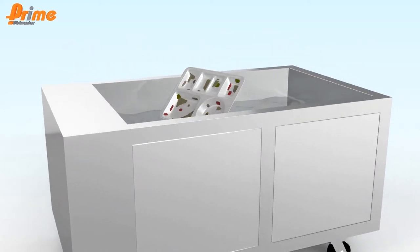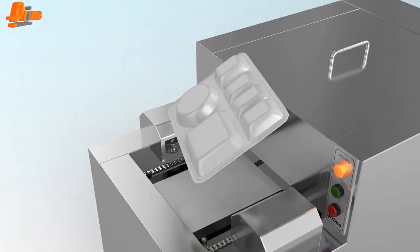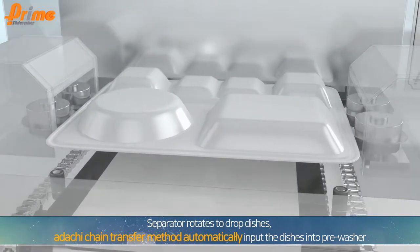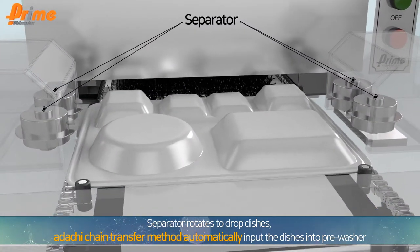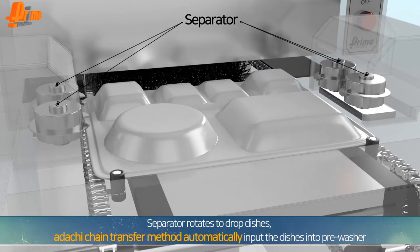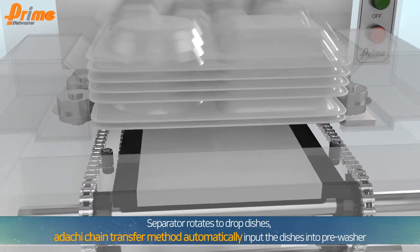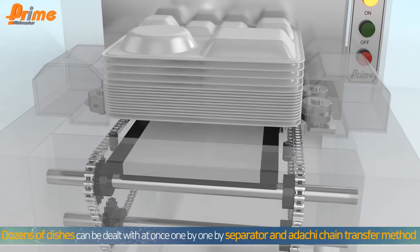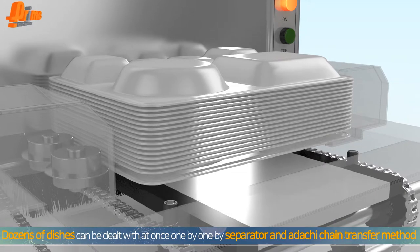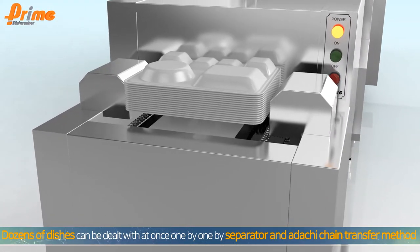Take out used dishes from a tank and place them on the entrance of the pre-washer. The pre-washer tray separator turns, separates the placed dishes, and drops them onto the transfer device. These dishes are automatically put into the pre-washer using the Adachi chain transfer method. Even when dozens of dishes are placed at once, the separator and Adachi chain transfer method automatically separate and insert them one by one.